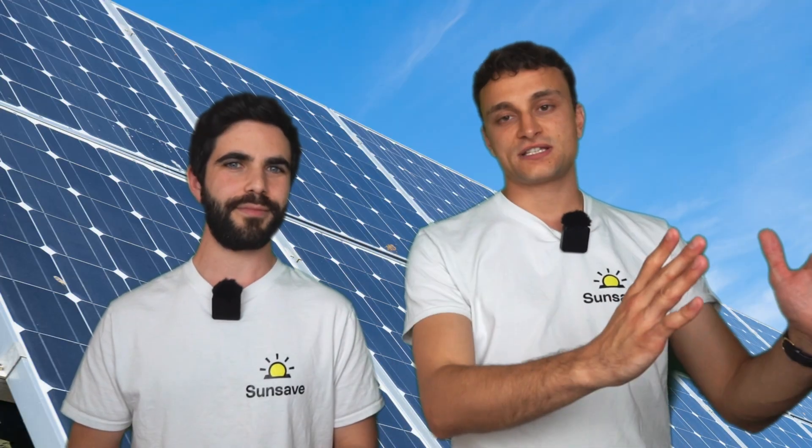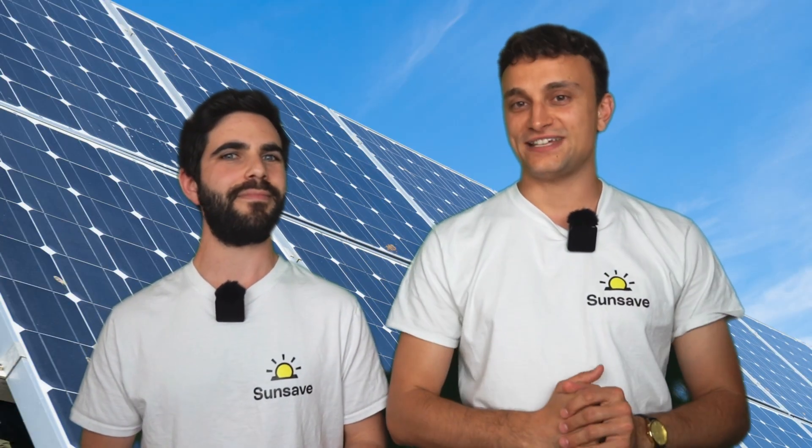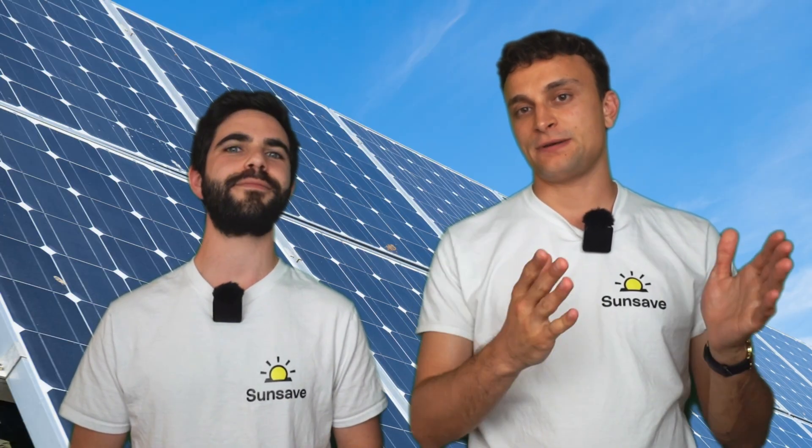The main reason monocrystalline panels are so much more powerful is efficiency. Even though efficiency and power are different metrics, they are related. If you have a monocrystalline solar panel exactly the same size as a polycrystalline one in the same conditions, the monocrystalline panel will produce a lot more electricity from the same quantity of daylight. Manufacturers have also focused all their energy on developing monocrystalline panels, meaning they come with all the latest cutting-edge tech.